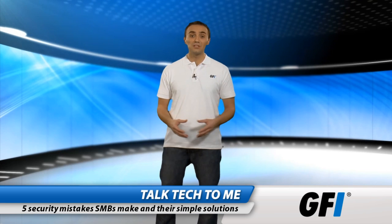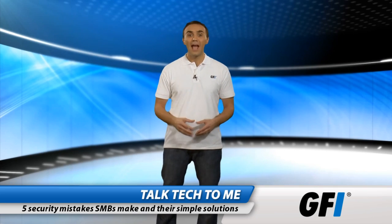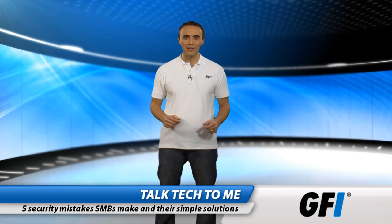If any of these security mistakes rings true, you're not alone. Thankfully, they are easy to solve as long as you're armed with the right information.